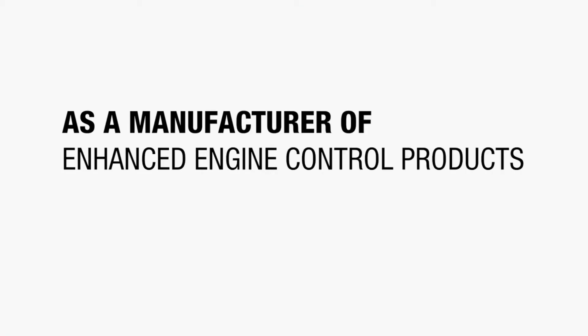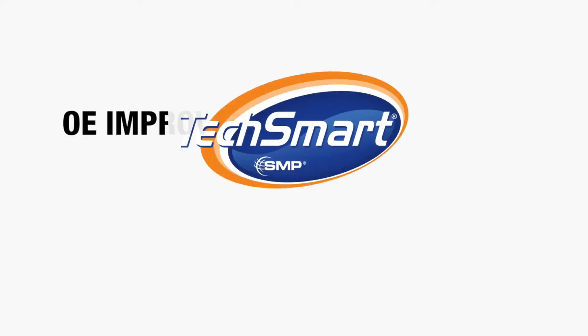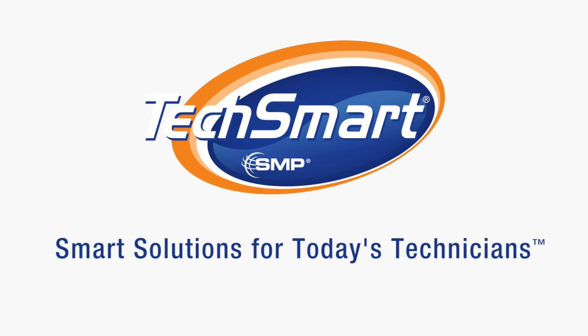As a manufacturer of enhanced engine control products, including new technologies, complete kits, and OE improvements, TechSmart provides smart solutions for today's technicians.